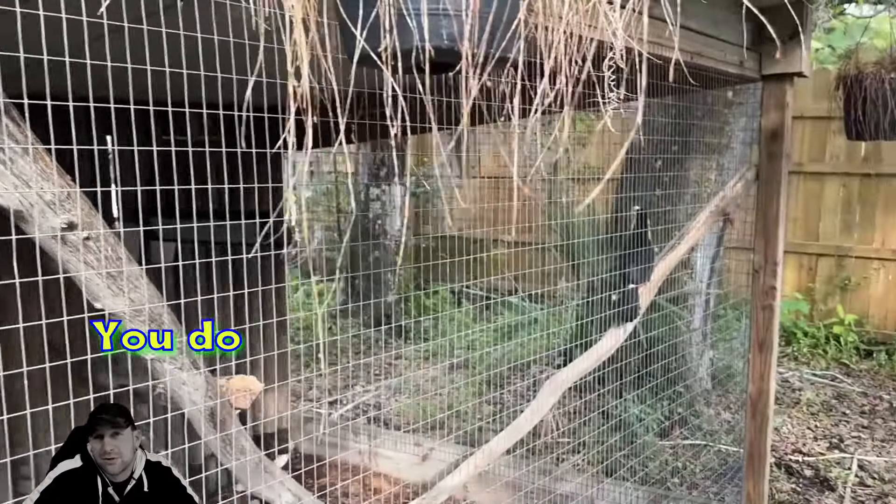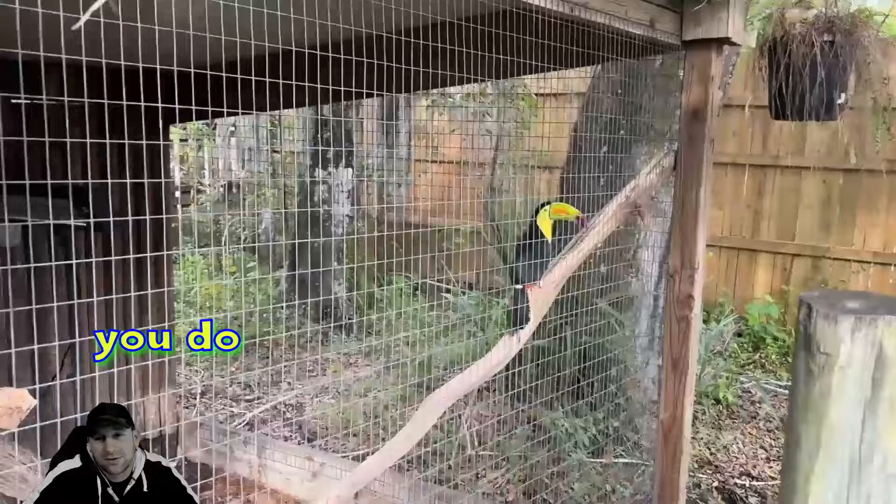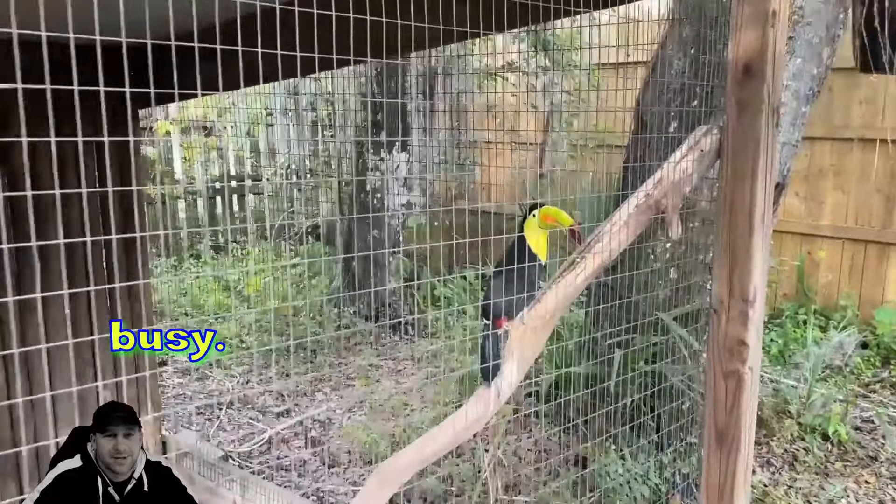At Croc Encounters, you can go through as a guided tour or a private tour. You do have to schedule these, so make sure you do that because they can get pretty busy.